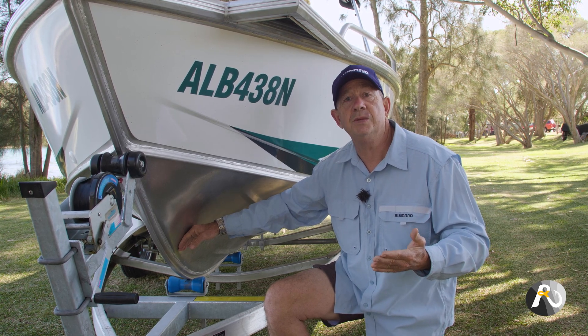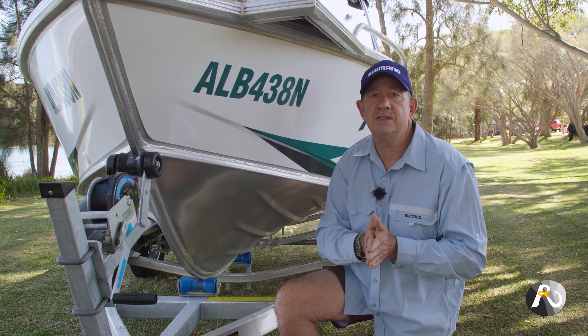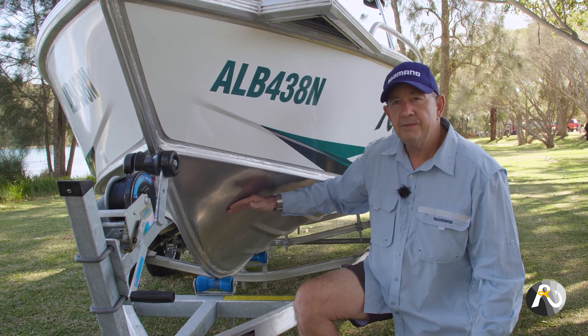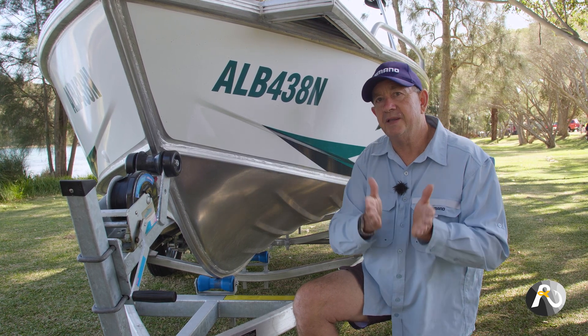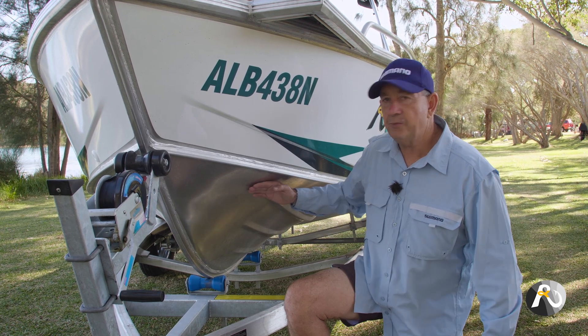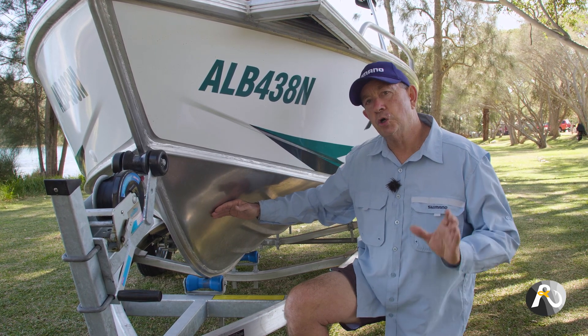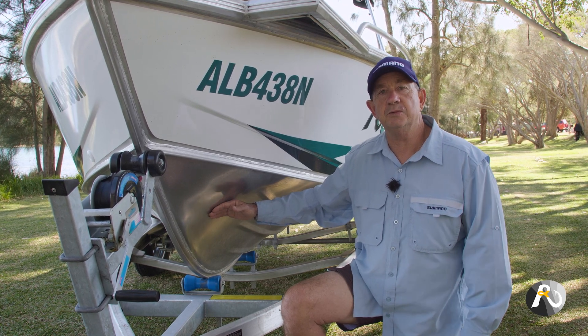It's actually a pretty good combination between stability and the ability to have a smooth ride. You can't actually get the perfect hull — you just need to choose one that's going to suit your preferences the best way. I'm really happy with this one because it's got the deep V and it still has really good stability as well.